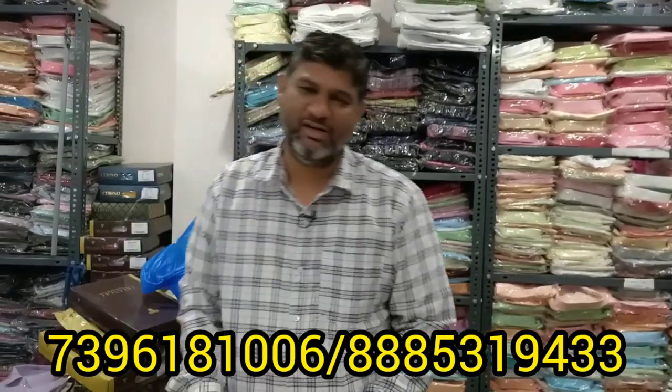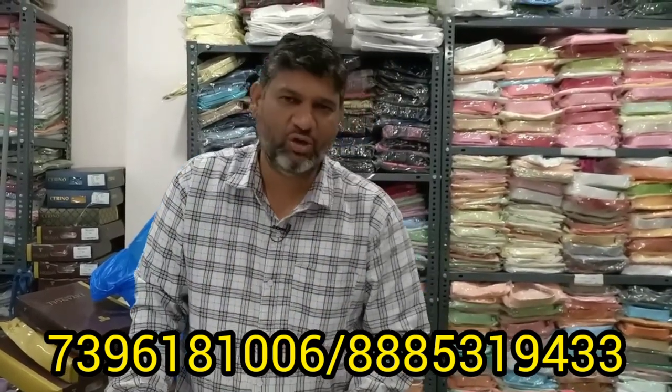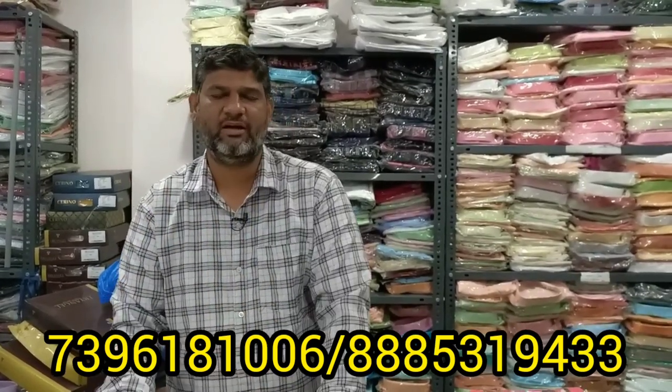Welcome to Dhan Lakshmi Enterprises Kids Wear Manufacturing. This video is about kids wear and we have a lot of kids wear videos. We have a good budget and good quality. We have a lot of products ranging from 500 to 600 and 600 to 800.